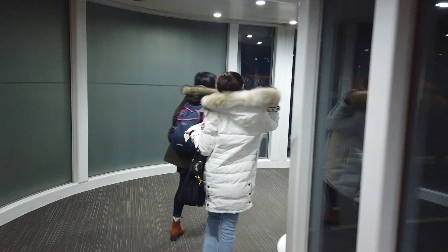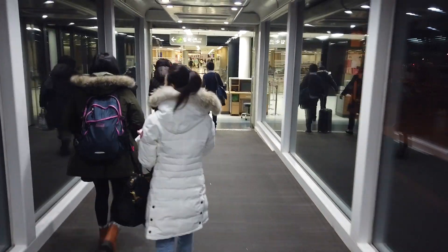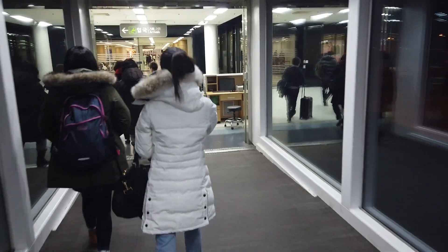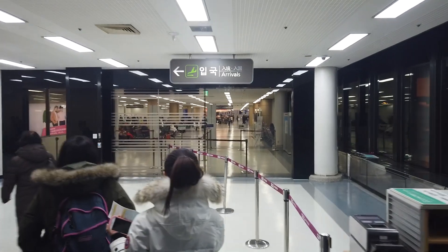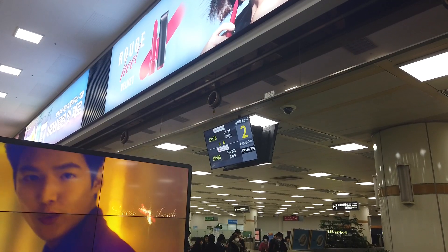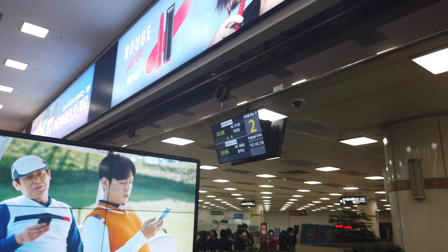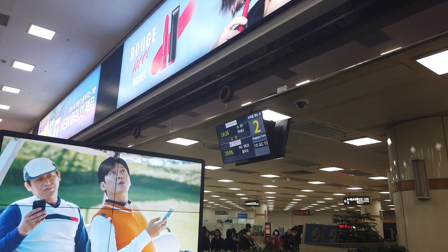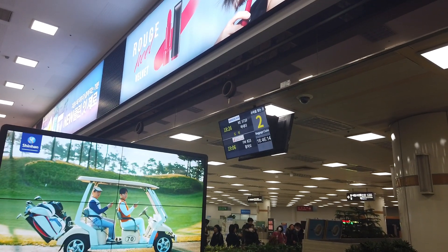The flight has now landed at Seoul Gimpo Airport on time. The immigration didn't take very long — I only needed to wait for three people. And for the luggage, it wasn't very long either.